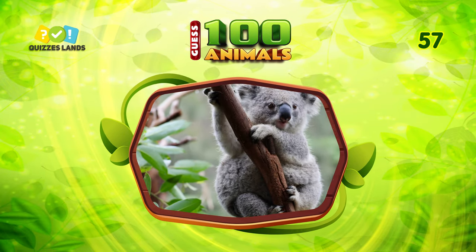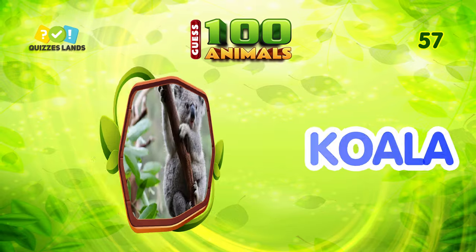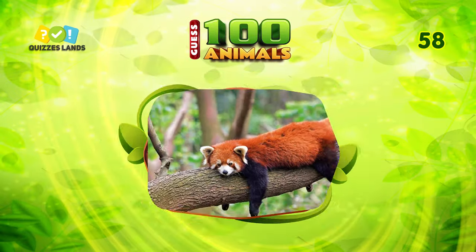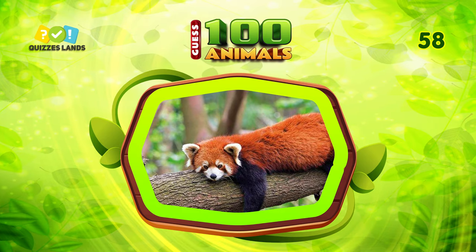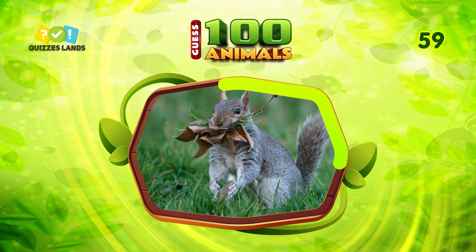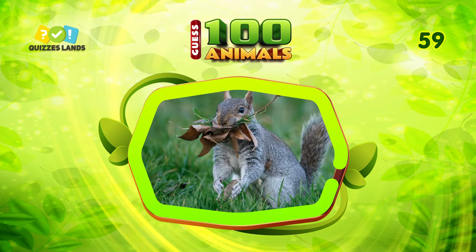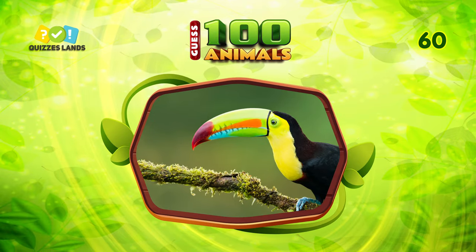Answer this question. It's koala. Can you guess this animal? It is red panda. Do you know what animal this is? The answer is squirrel.